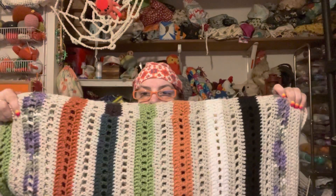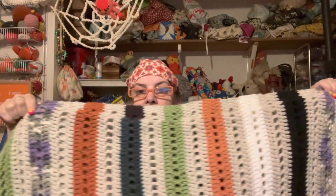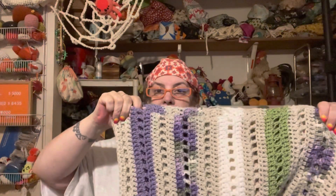So it's 1, 2, 3, 4, 5, 6, 7, 8 — I still have that much. From right here to right here, I still have that much to put on it on this side. It's going to be a very, very tall blanket.